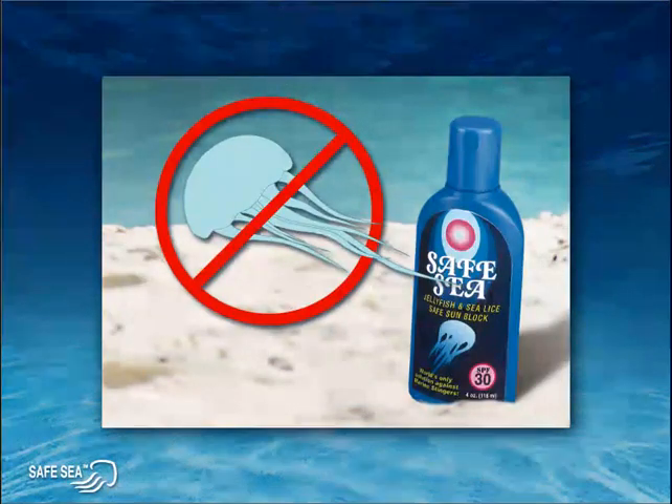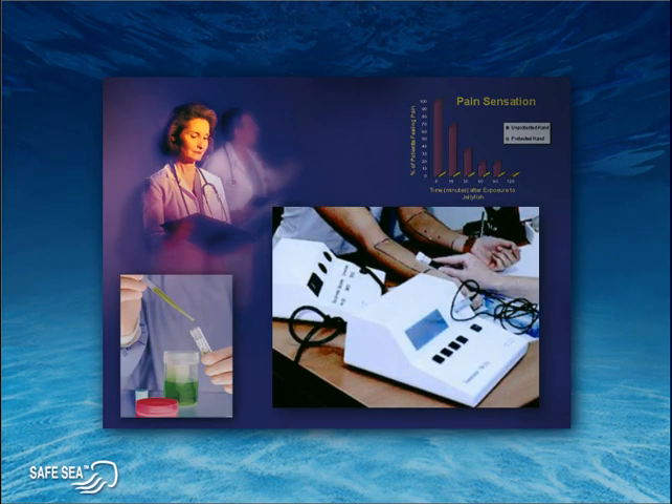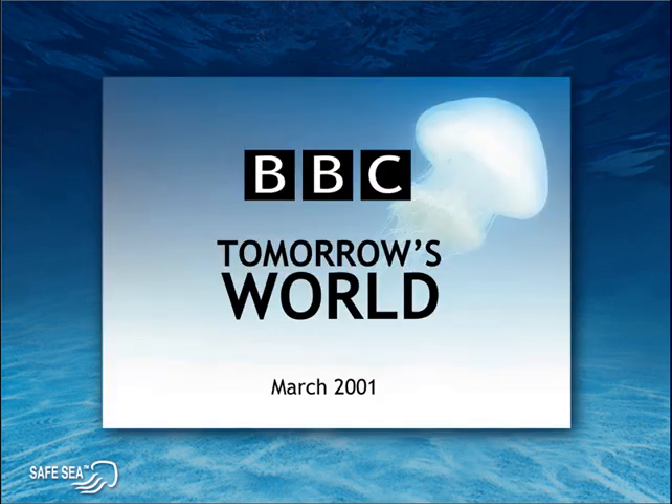So no matter how many millions of stinging cells actually do touch the skin, Safe Sea will provide excellent protection by eliminating or at least significantly reducing the stinging capability of these cells. Clinical trials conducted in FDA-approved hospitals demonstrate without a doubt that Safe Sea is highly effective in preventing jellyfish stings, as seen in the short clip taken from the popular BBC television show Tomorrow's World.